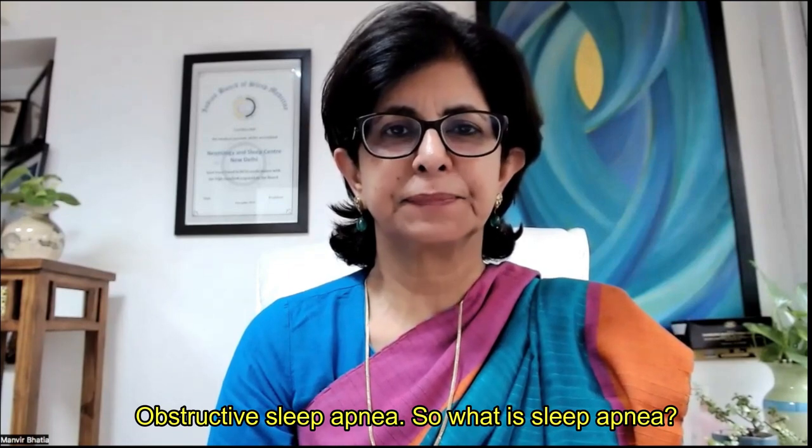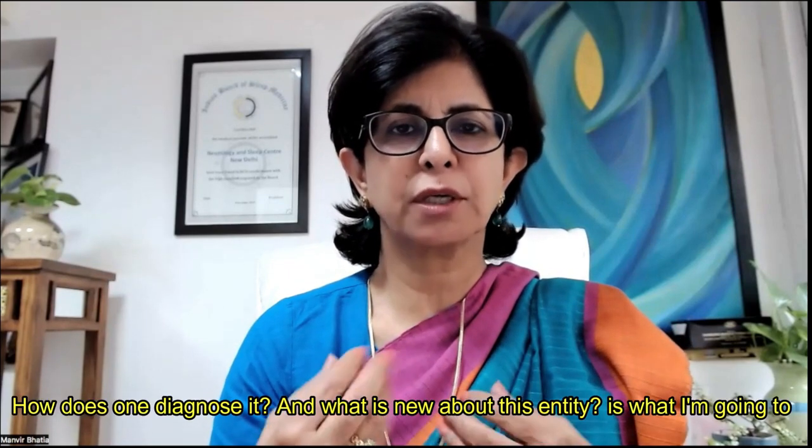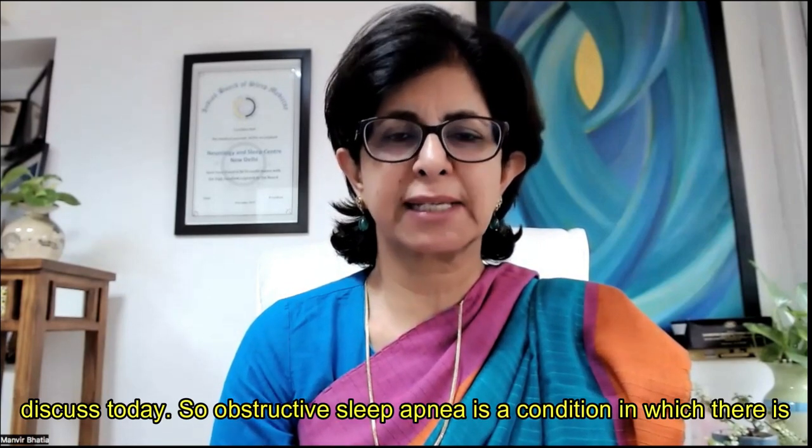Obstructive sleep apnea. What is sleep apnea, how does one diagnose it, and what is new about this entity — that is what I'm going to discuss today.